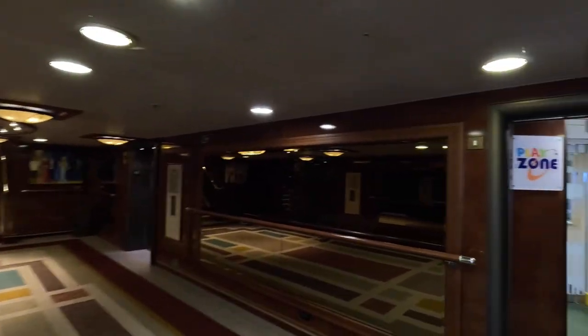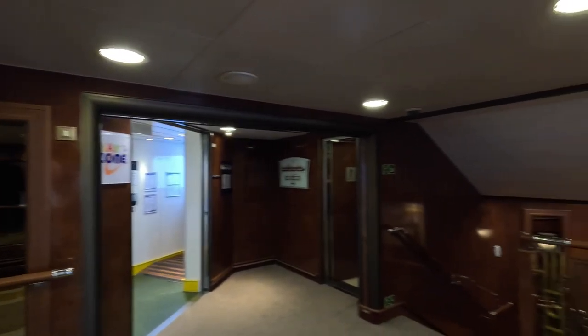Down at midships on Deck Ten are the kids and teens clubs — the Play Zone, the Teen Zone, and the Kids Zone. There are three clubs on the Queen Elizabeth. We'll try to find more information about the activities available and let you know.